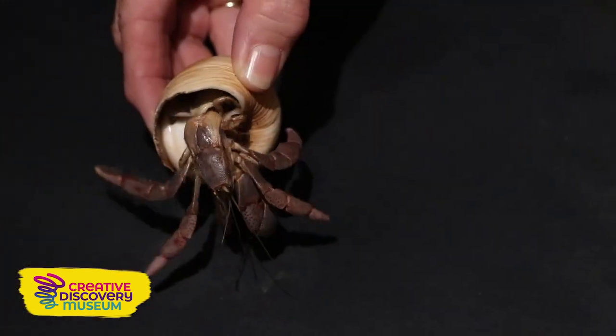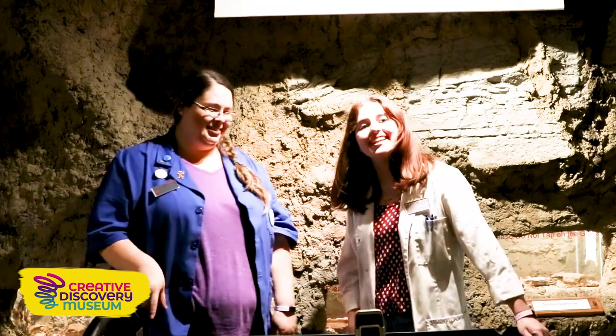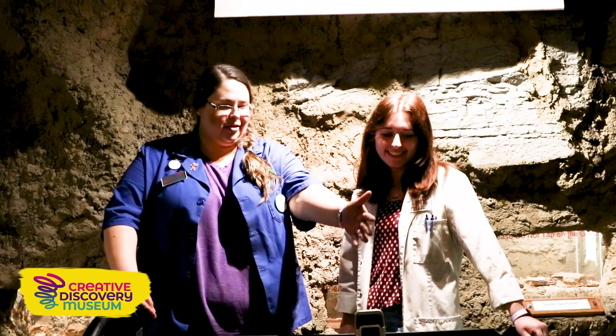Hey Nit! Hey dude. We'd like to thank you. Once again, I'm Jill, museum educator, and I'm Ashley, the assistant science manager. Thanks for hanging out with Alex and Nit in Houses for Hermit Crabs.